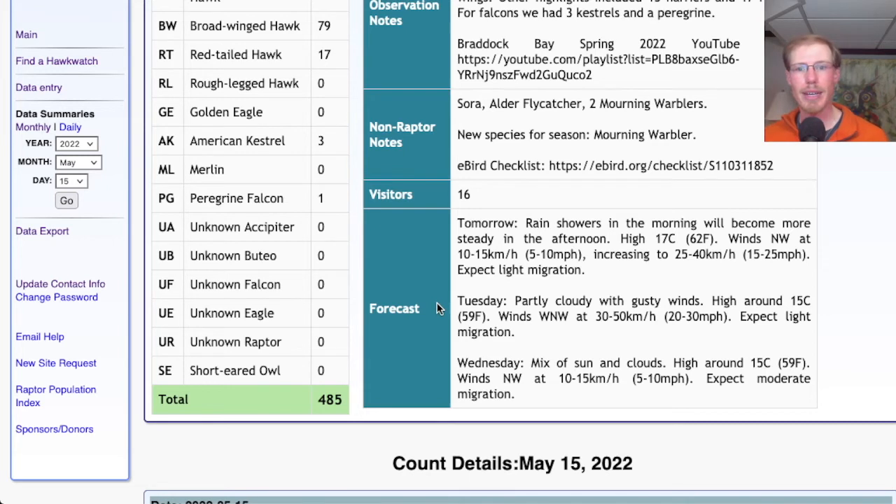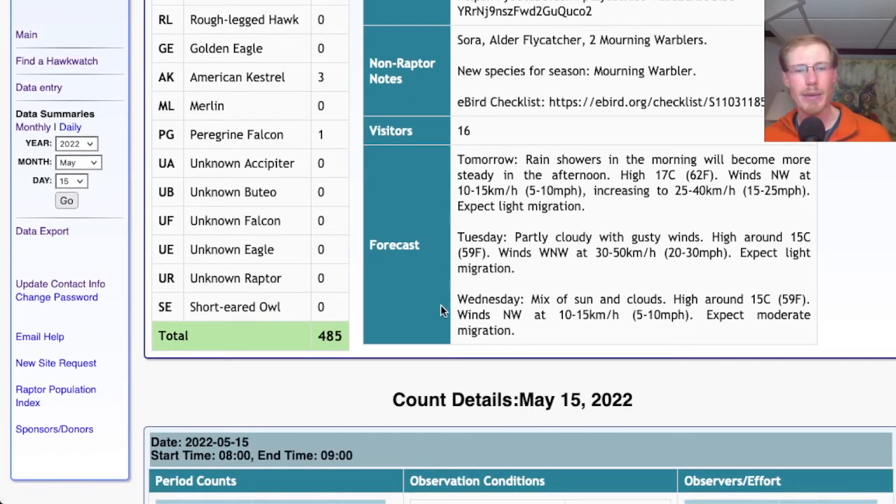For Tuesday we're looking at partly cloudy with gusty winds, high in the upper 50s, winds west-northwest at 20–30 mph — so because of how strong those winds are, I would only expect light migration. For Wednesday we're looking at a mix of sun and clouds, high in the upper 50s, winds northwest at 5–10 mph. Overall that could be a decent day, somewhat similar to today, so I would expect moderate migration.